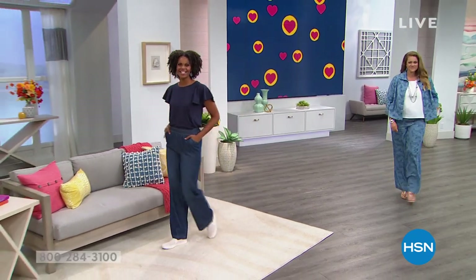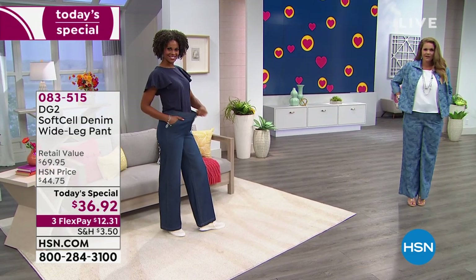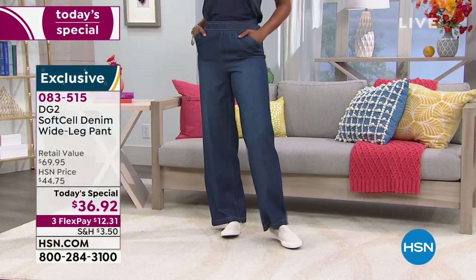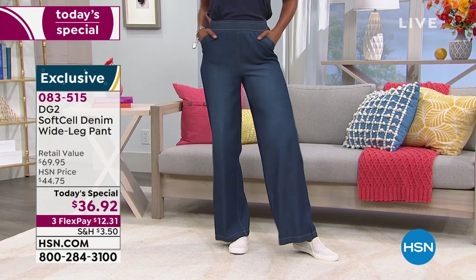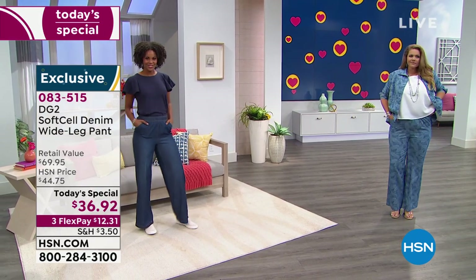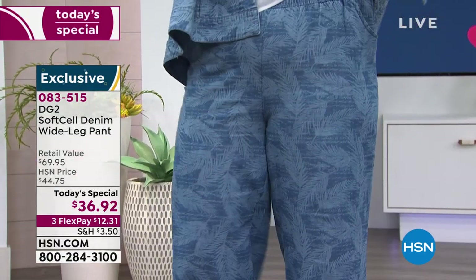Emily and Victoria are joining me live here in the studio. I am so excited about this brand new launch — the whole concept tonight is so perfect for the time we're in. That means the softer side of denim dressing: not so tight, not really heavy, just lighter, softer, easier, and incredibly stylish.